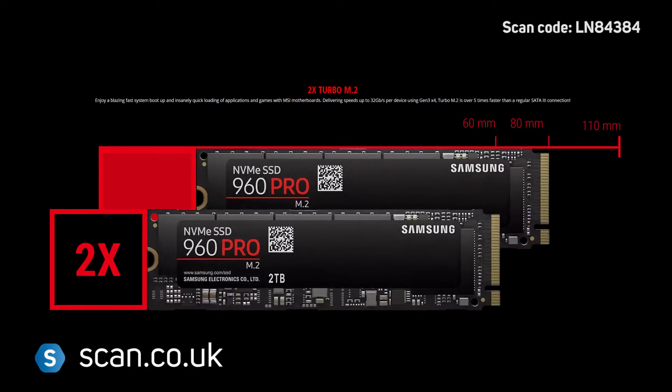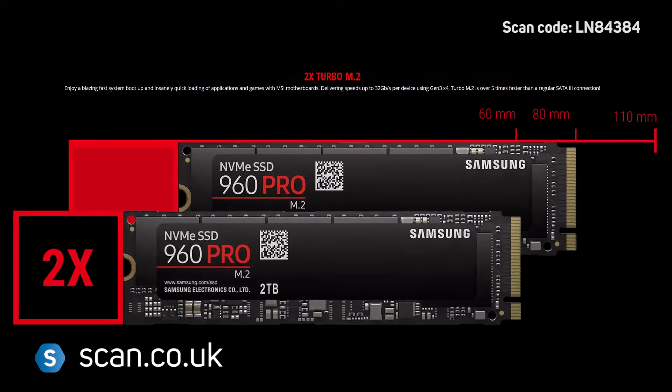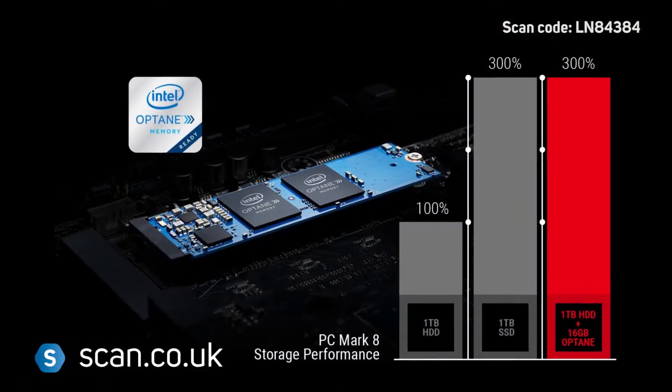There are also two M.2 slots, each supporting up to 32GB per second transfer speed for fast loading and boot-up. Intel Optane is also supported.